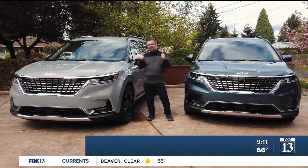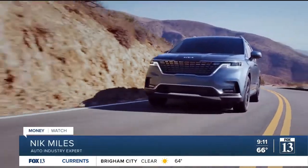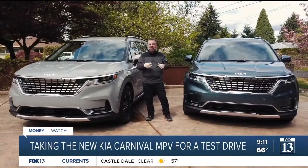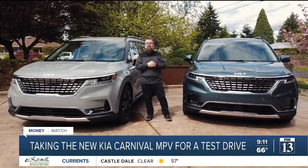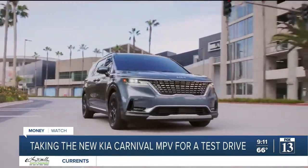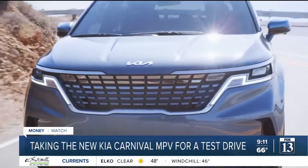I don't know if I'm embarrassed or excited to tell you that I like the new Kia Carnival MPV, but Kia don't want you to call this a minivan. They want you to call it a multi-purpose vehicle. Kia have managed to do something I've been asking for for a very long time: crossed a minivan with an SUV and come up with something completely different.